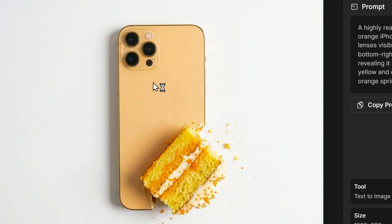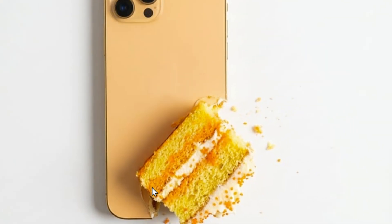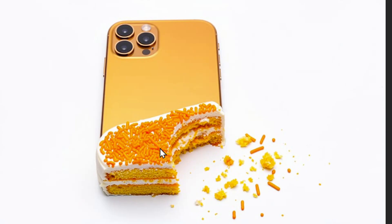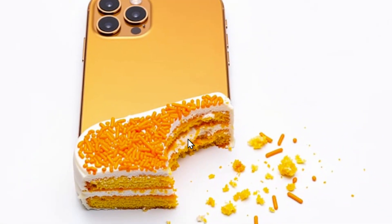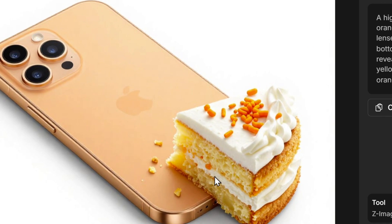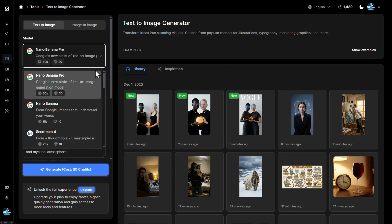Finally, an iPhone made out of biscuit cake with a bite taken: Nano Banana Pro's image looks nice but doesn't completely look like it was bitten from an iPhone made of cake. Flux 2 Pro looks much better — the cut through the iPhone and the bite look amazing and realistic. Z Image shows a nice little piece of cake dropped onto the iPhone.